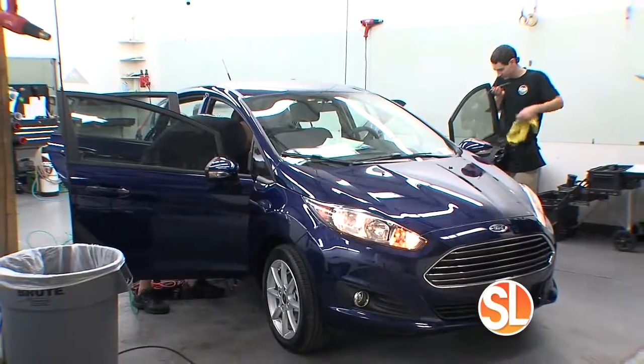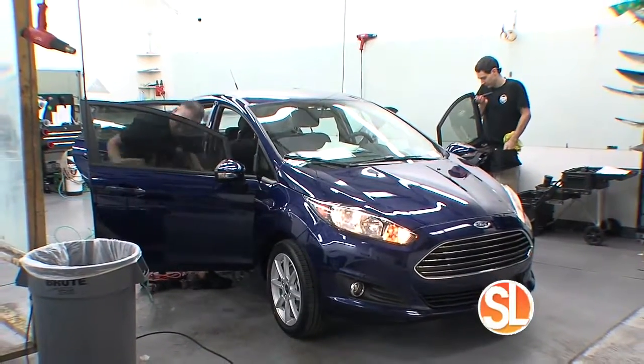We put sunscreen on our skin to protect it from the sun's rays. We even tint our car windows. But what about your home? Not only can tinting your home save your investment, it can also save you big money on your energy bills.